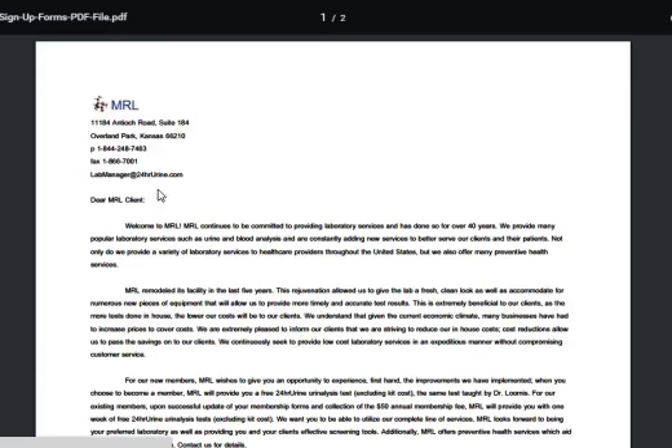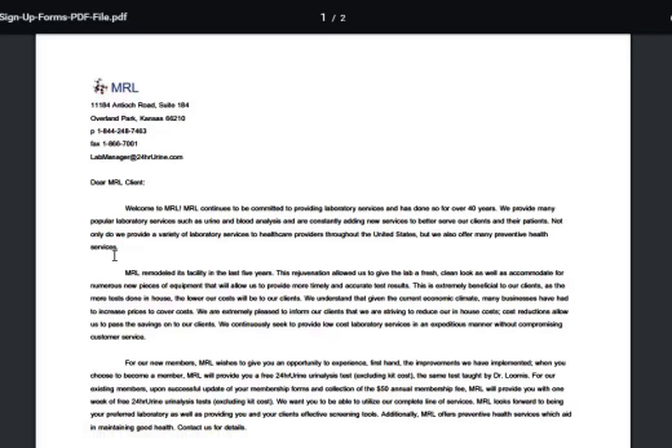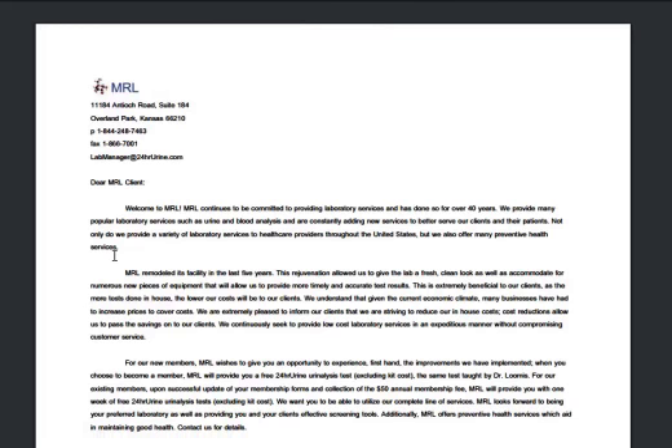Here it is. We're located in Overland Park, Kansas — our contact information is also on the website. MRL continues to be committed to providing laboratory service and has done so for over 40 years. We provide many popular laboratory services such as urine and blood analysis. Dr. Loomis also has a blood panel that he teaches in his courses. You can get an enzyme interpretation on both the urine and his blood panel by faxing the results with no patient or client identifiers to Dr. Loomis's team at the fax number provided to you at the seminar.